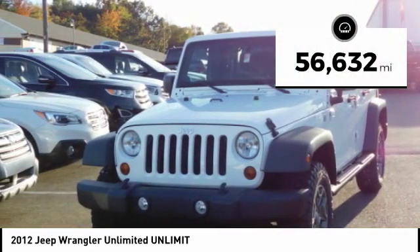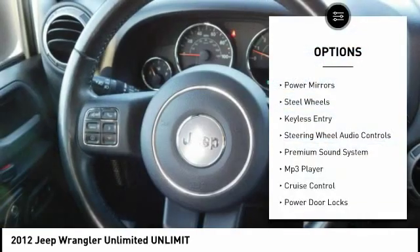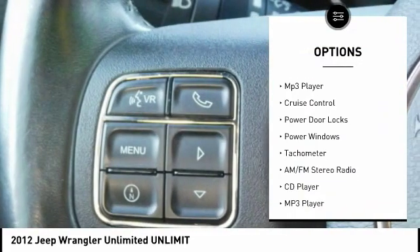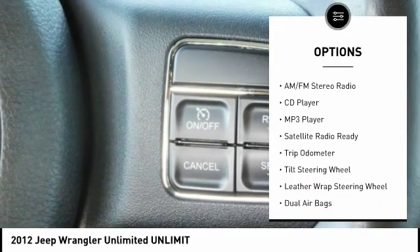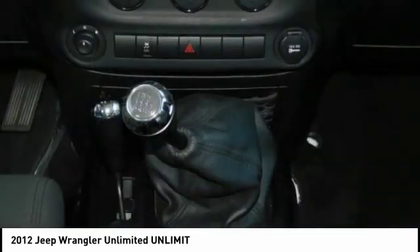This vehicle has less than 60,000 miles. Here are some of this vehicle's great options: power mirrors, steel wheels, keyless entry, steering wheel audio controls, premium sound system, MP3 player, cruise control, power door locks, power windows, and tachometer.